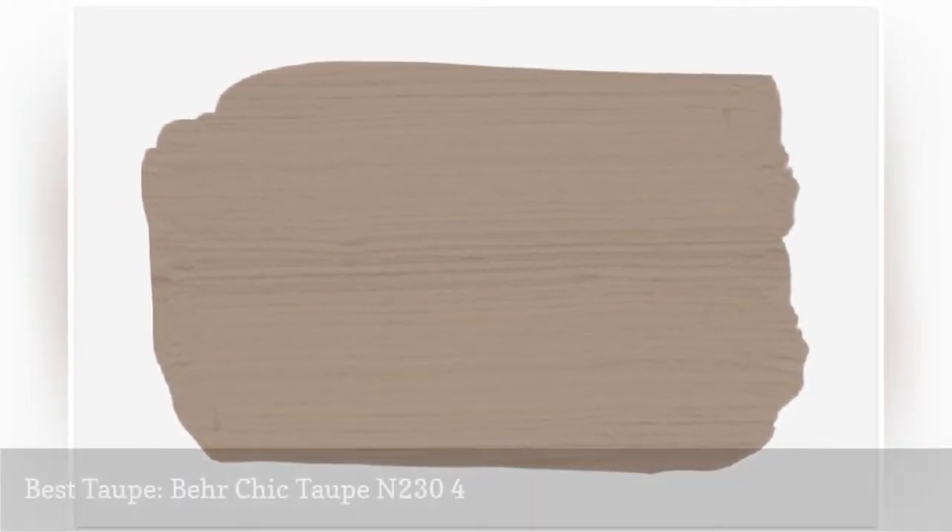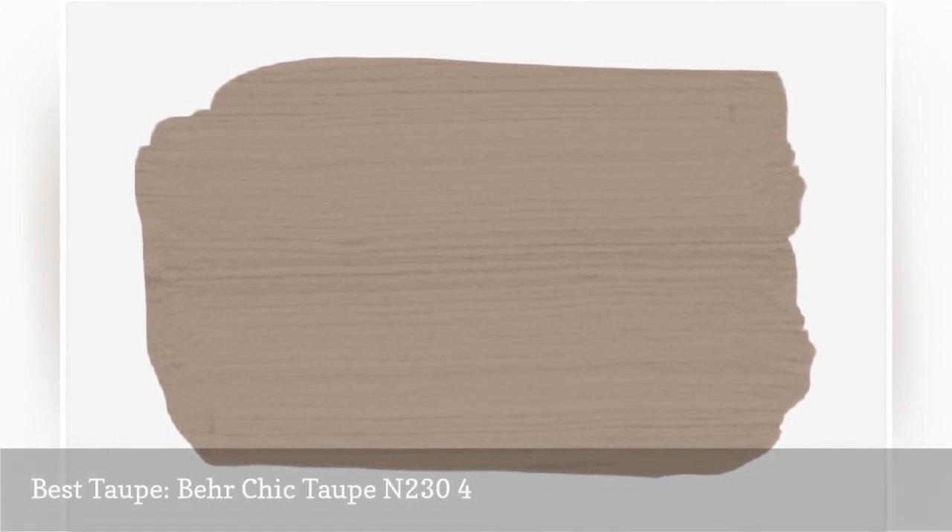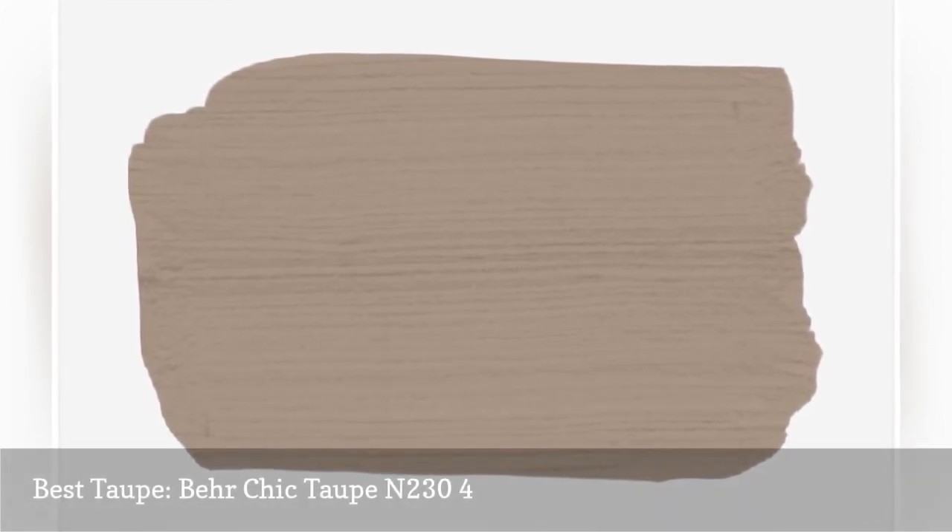Craving a warm nursery neutral that's oh so sweet? Tickle your taste buds with Behr's Chic Taupe.